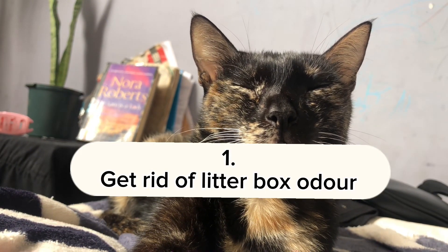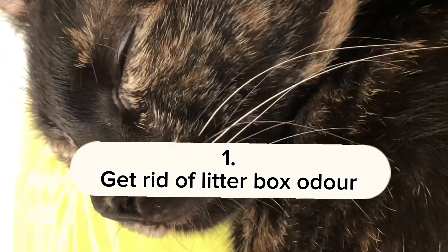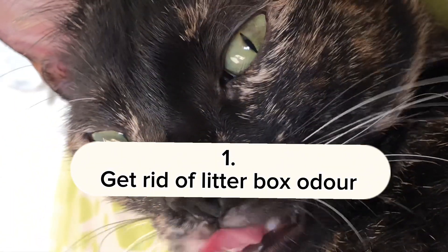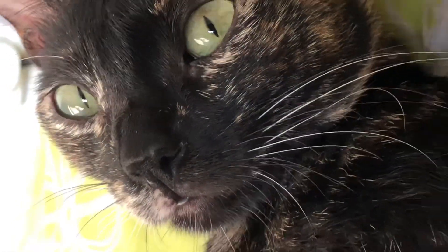Cats are clean animals. If their litter box is smelling bad, they won't use it anymore. To get rid of this bad smell and odor, add some green leaves or add some baking soda to the bottom of the litter box — it'll absorb the bad smell and odor.